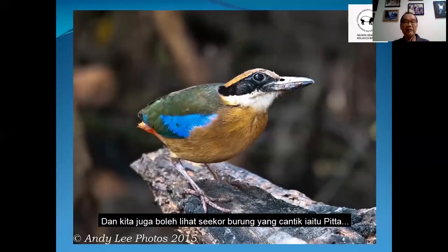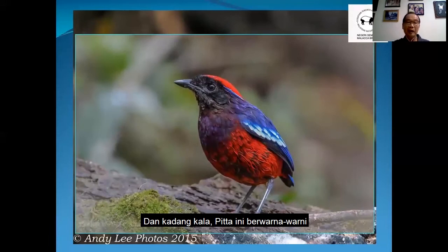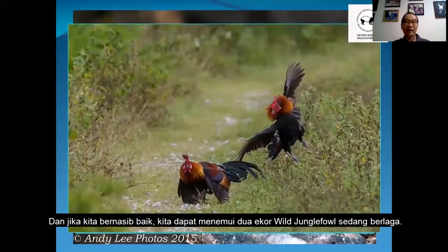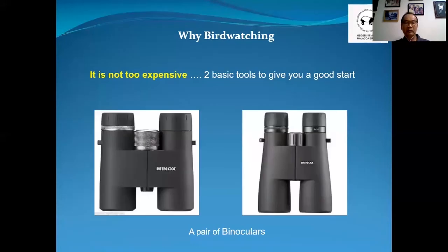And then you may see a beautiful pitta. Sometimes the pitta are very, very colorful. Or if we are lucky, we may be able to encounter two wild jungle fowl fighting.